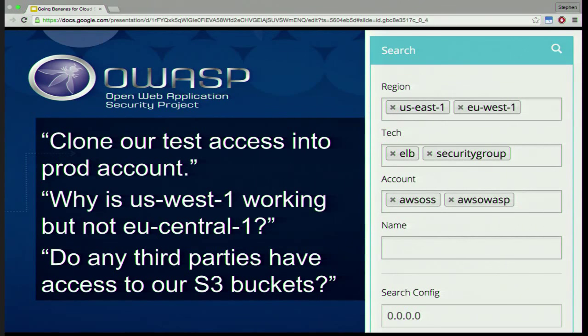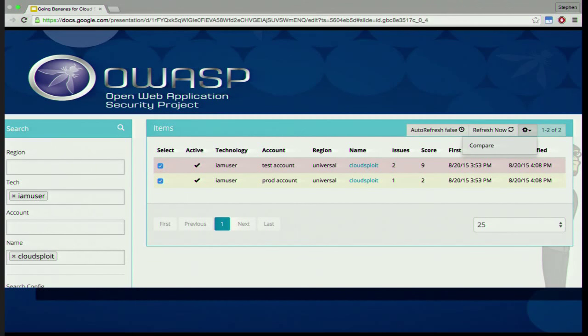Often Security Monkey is read-only, and we use other tools in conjunction with it. A common use case is when someone asks us to clone access from one account to another or from one region to another. Security Monkey lets you go in and see the differences between the two so you can see if they need to be synced. We also have scripts that help push out and sync changes across different environments. In the compare view, you can select two different IAM users — one in red with a higher score, one in yellow — select both, hit compare, and see the differences. That's a newer feature and it's pretty awesome.